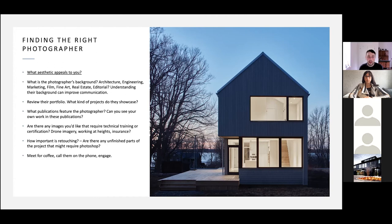Review the portfolio — what kind of projects do they showcase? My portfolio is a curated reflection of what I want to photograph more of or the mood and atmosphere I'm trying to convey. If you can see your work through their portfolio, that's a great indicator it'd be a good fit. What publications feature the photographer? Work backwards — where do you want your work to go and see who's being credited. We're always open to tackling any job we can as long as we have time.